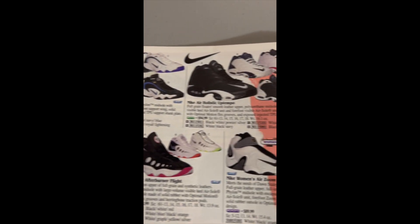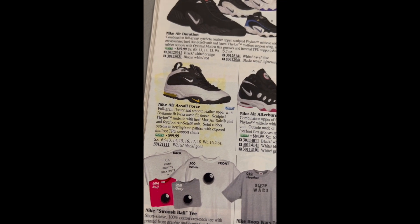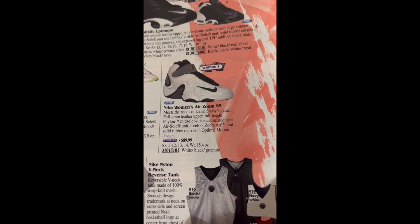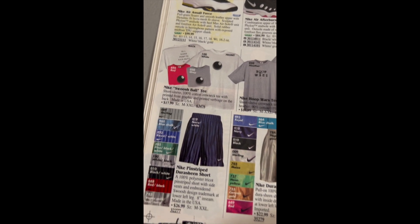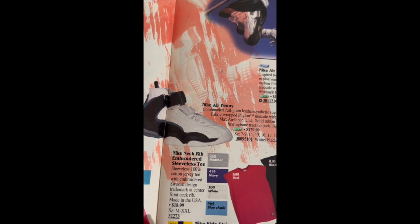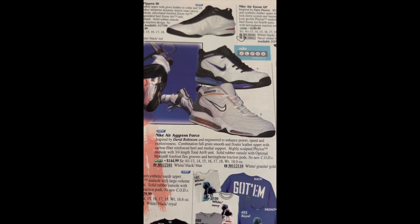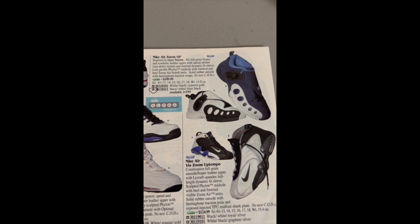IQ Duration, Air Holistic Tempo, the Sail Force, Afterburner Flight, Women's Air Zoom. Swoosh ball, stripe shorts, some more clothing. Moving on to more Nike stuff: the Nike Air Penny, $130. The Pippen 3 — never had those, $125. Air Grass Force — how big the air bubble was back then. Zoom GP Gary Payton, Vizzoom Unstoppable.